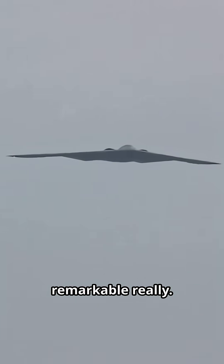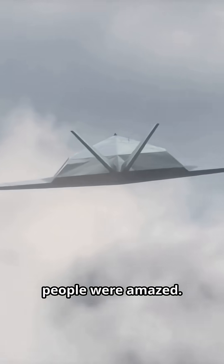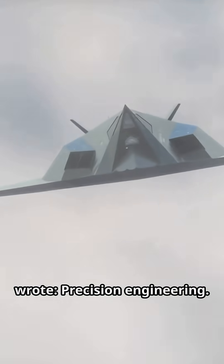It's pretty remarkable, really. When a video showing the B-2's refueling process was shared online, people were amazed. One person commented, 'The way it disappears is unbelievable.' Another simply wrote, 'Precision engineering.'